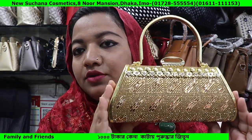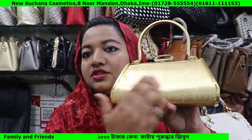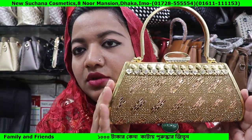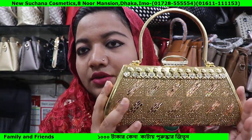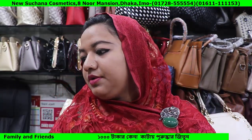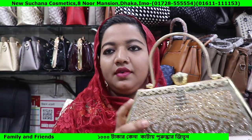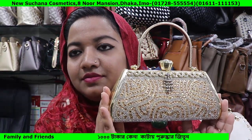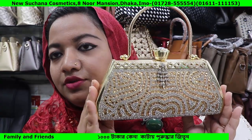You can see it on the opposite side, on the golden side. You can see it in the price. Next collection — let's see how it is.